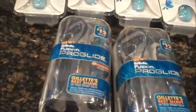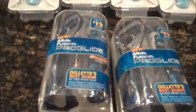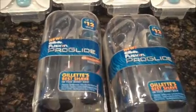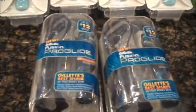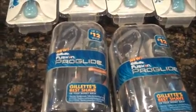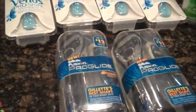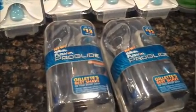These little ProGlide gift sets — you can get the regular razor with two refills for the same price, but I thought these were cute for gifts. They only have one cartridge and were $9.99. I had a $5 coupon from the March issue of Ebony Magazine, which I got a free subscription to because of their great coupons. I actually had two of those $5 off coupons, which made these $4.99, and then I got a $4 register reward back, so they were $0.99.